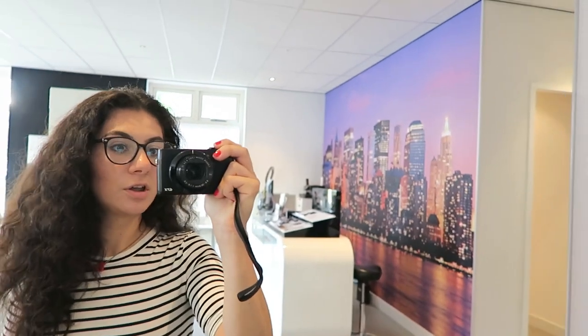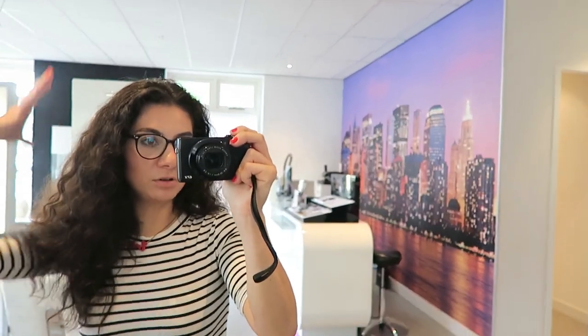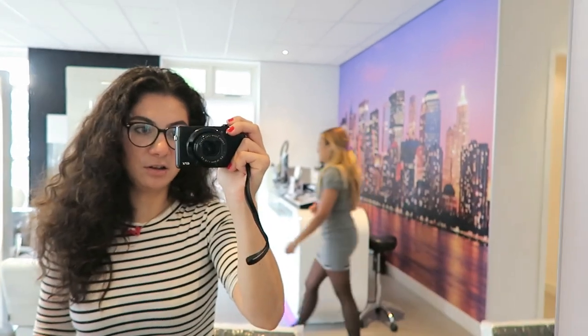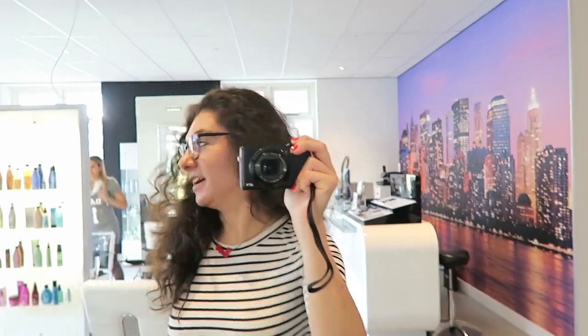When I have layers my hair gets so thin at the bottom, it just doesn't look good. Now I know they say layers will make your curls curl more, but for me it just makes my hair a lot thinner. Having it at one length makes my hair so much fuller, and I only have a little bit of layers in the front to give my face some definition.